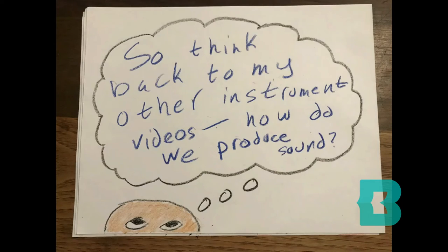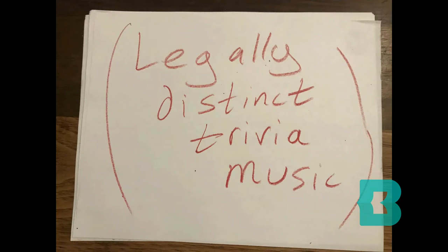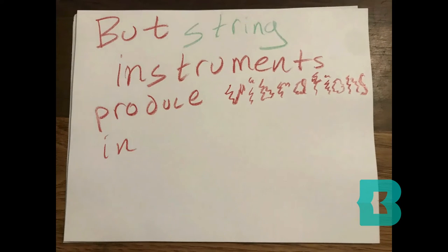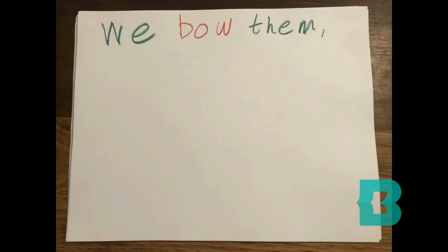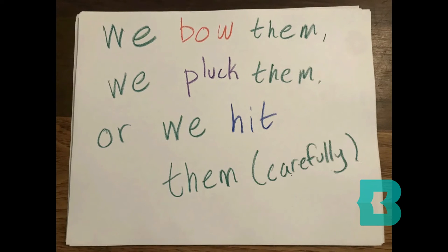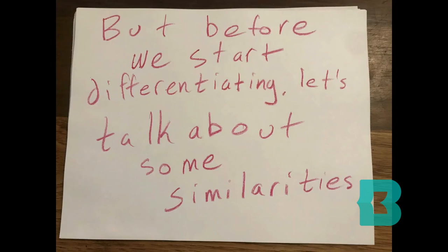So, think back to my other instrument videos. How do we produce sound? Vibrations. But string instruments produce vibrations in three different ways. We bow them, we pluck them, or we hit them — carefully. But before we start differentiating, let's talk about some similarities.